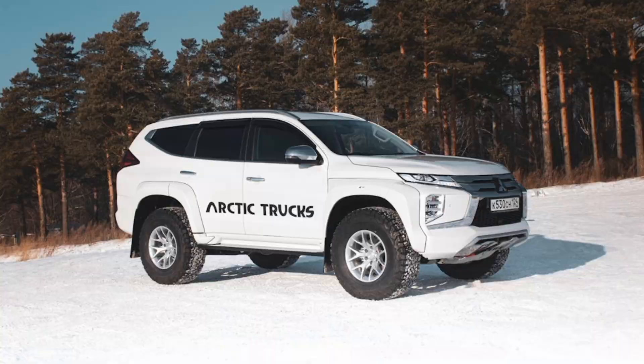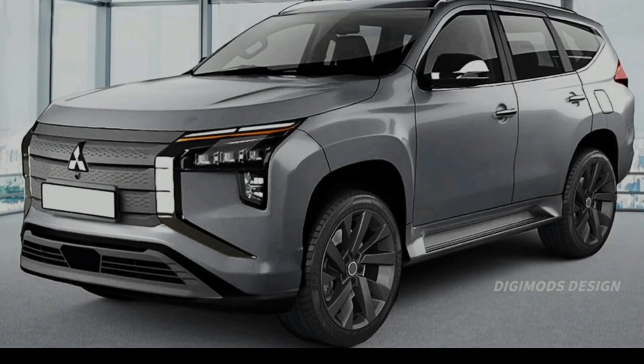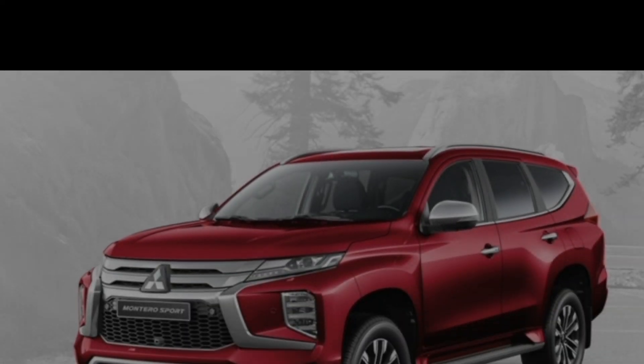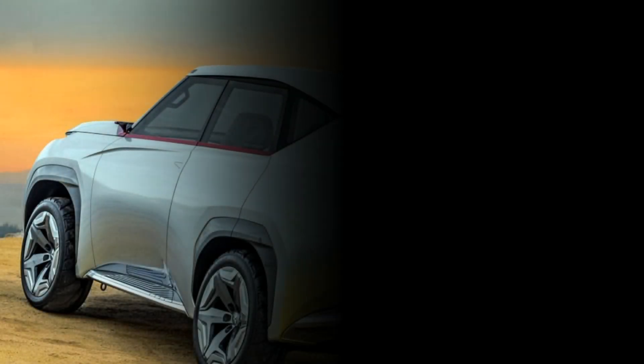The exterior of the 2025 Page Aerosport is more aggressive and modern than the previous model. It features a new grille, headlights, and taillights. The SUV also has a more muscular stance, with wider wheel arches and larger tires.